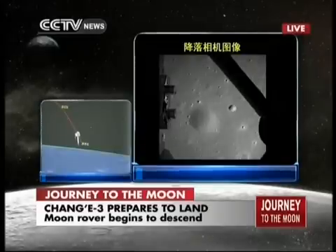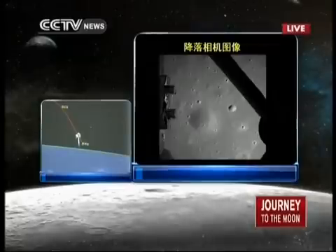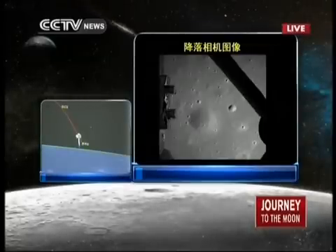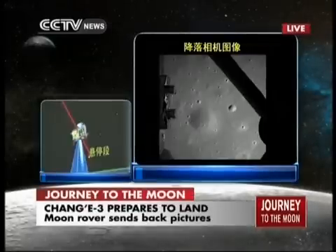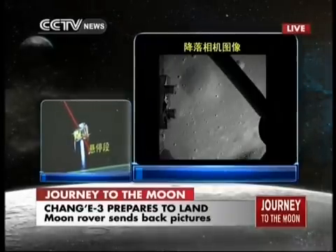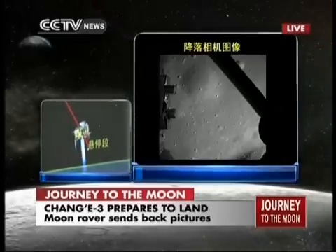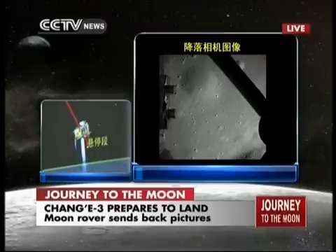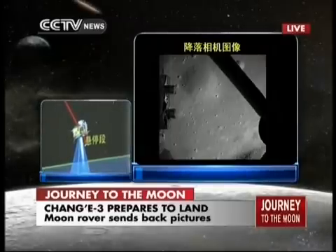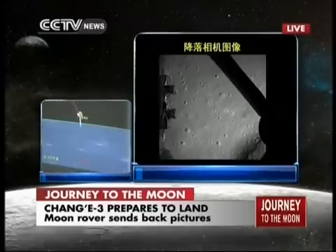The picture was sent back pixel by pixel because it's a slow process. But there is an onboard recording system that will record the whole process and then send it back to Earth later. So this is not a real-time video, but a frame-by-frame picture sent back by the probe.